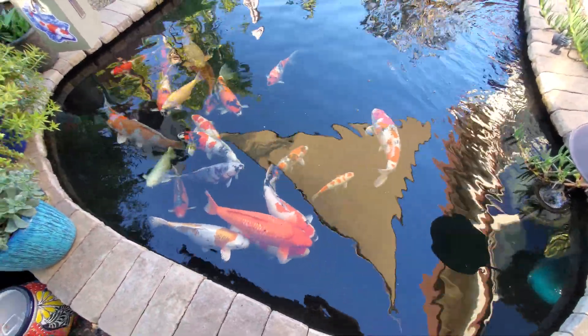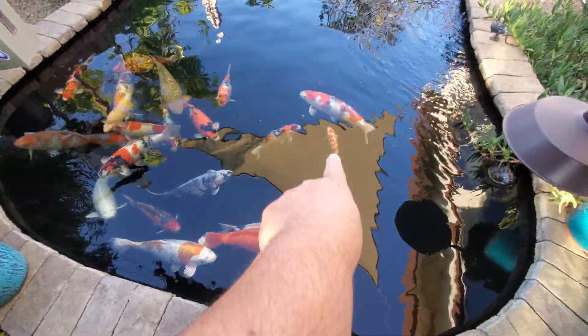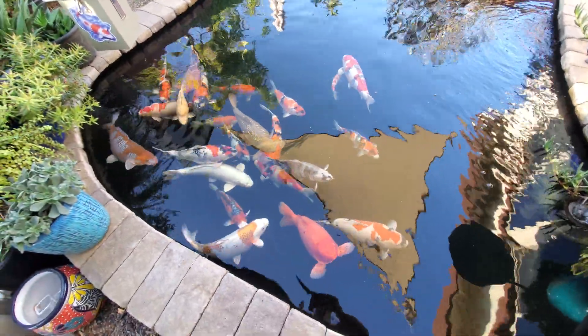The other new one is this little Issa Showa down there. And also that little multi-step Kohaku right there — those three little guys were new this year.